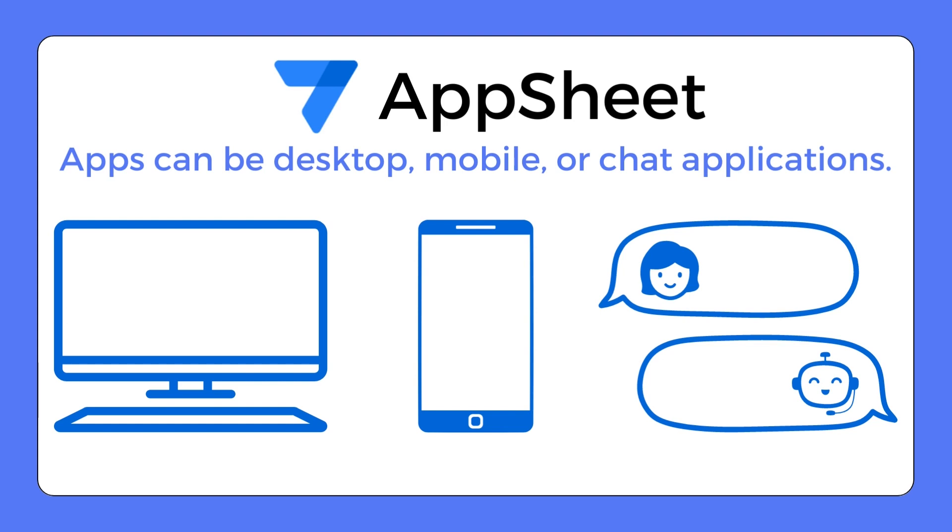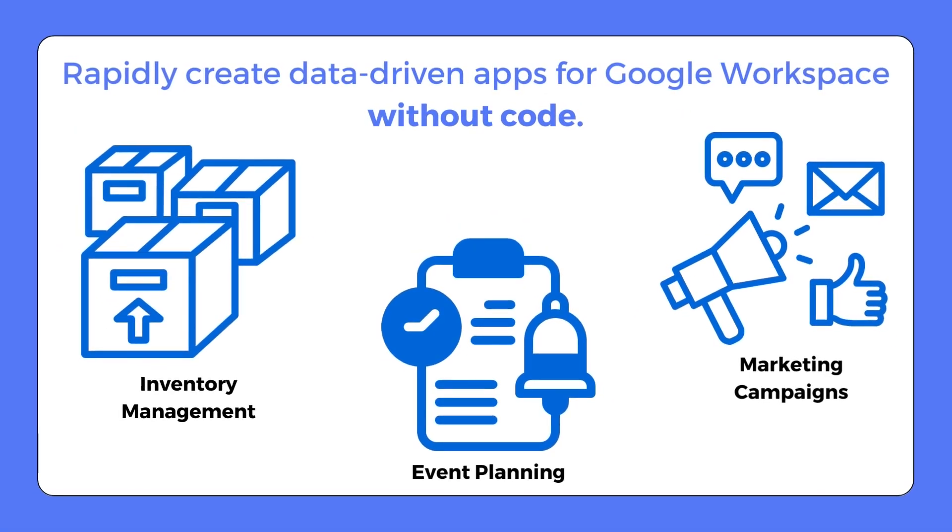The beauty of AppSheet is its versatility. It enables you to create apps for multiple platforms including desktop, mobile, and chat applications. AppSheet provides an array of applications that are as varied as your specific needs — whether you're managing a warehouse for inventory tracking, organizing a major corporate event, or running a massive multi-faceted marketing campaign.